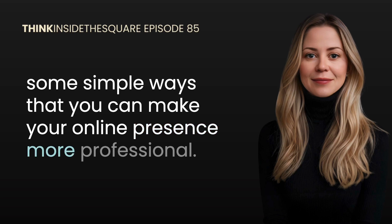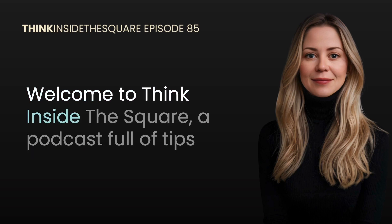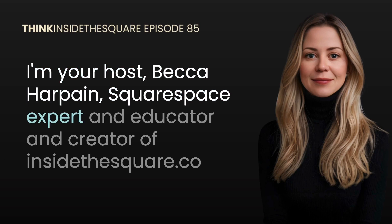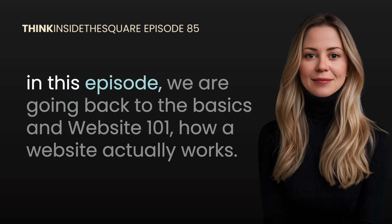Welcome to Think Inside the Square, a podcast full of tips and tricks to help you create a website that you're proud of. I'm your host Becca Harpane, Squarespace expert and educator, and creator of insidethesquare.co. In this episode we are going back to the basics — website 101 — how a website actually works.